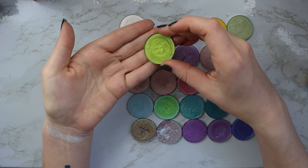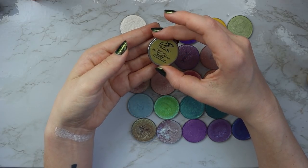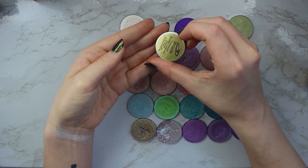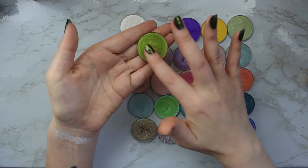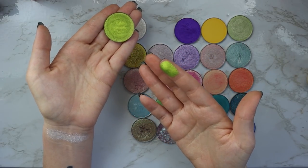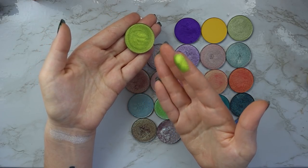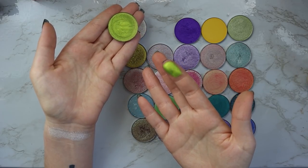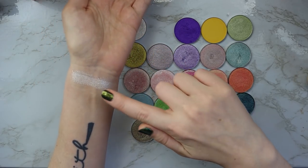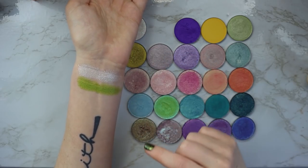Next we have this really beautiful kind of chartreuse green metallic shade called Chartreuse — very creative. This one feels a little bit drier too. I feel like normally I don't notice that much of a difference in powder shadows over time, but their shadows do seem to lose their creaminess over time. But you can see it's a really beautiful shade nonetheless. There's what that looks like.